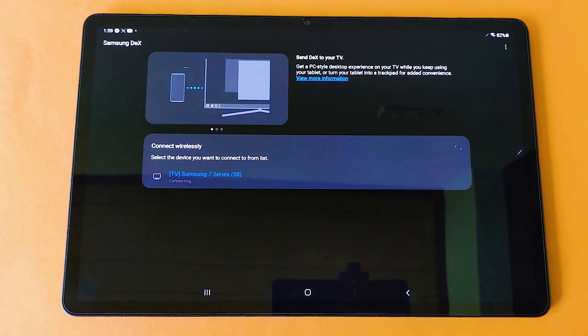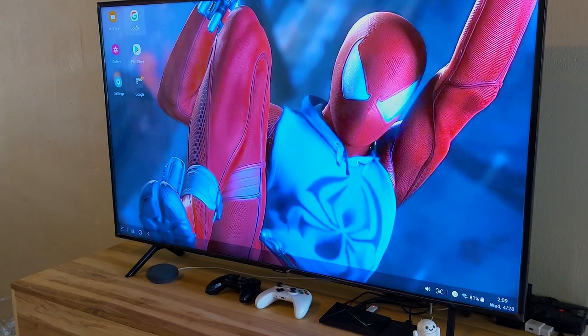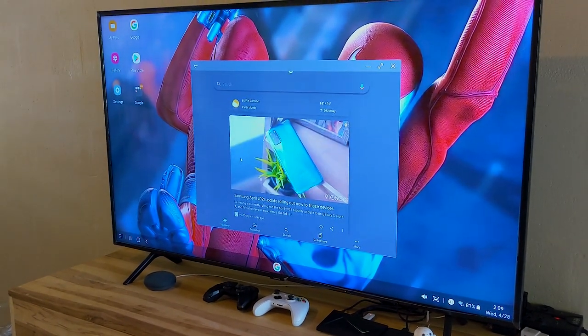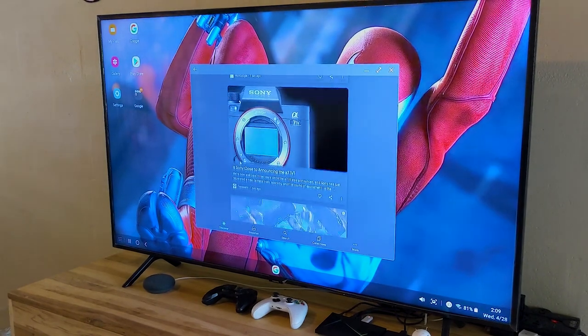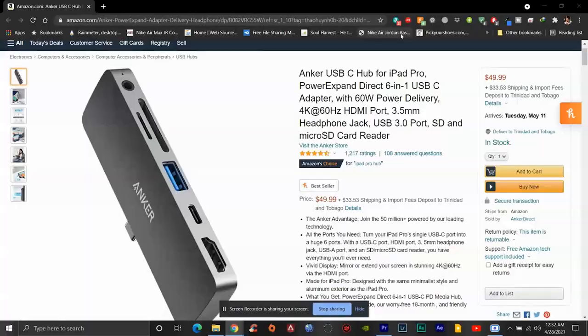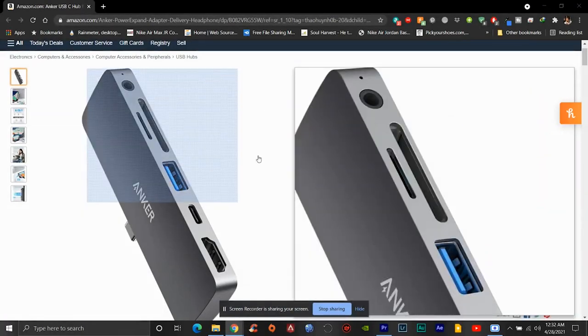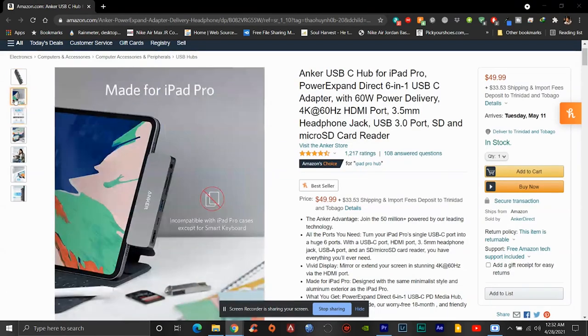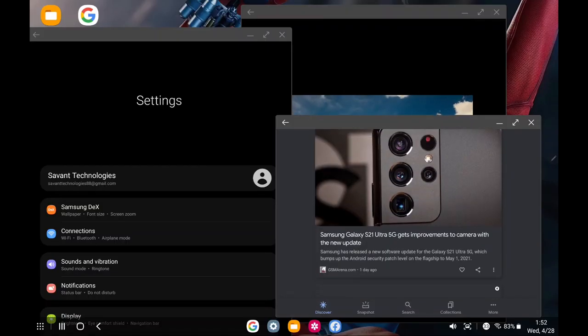Samsung DeX makes it easy to share your display to something larger like a monitor or TV, then connect a mouse and keyboard via Bluetooth, or even Samsung's keyboard cover with a built-in trackpad — basically a super portable laptop on the go. I'd advise anyone going for this setup to get the Anker hub, which connects everything you need for the full desktop experience. Samsung DeX is only going to get better.